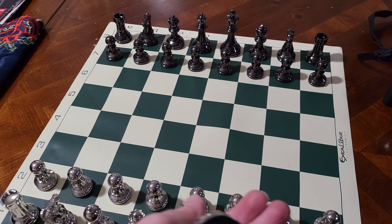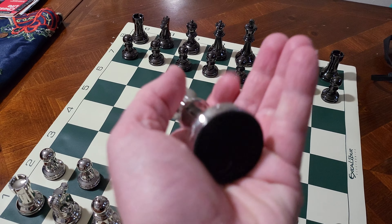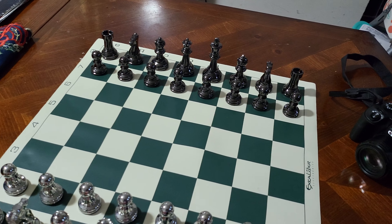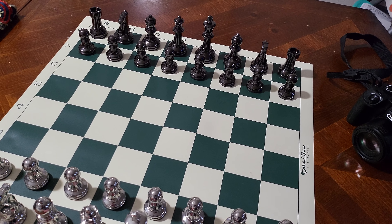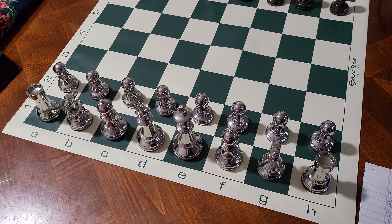Each piece has felt on the bottom. I don't edit my videos — this is just raw. And now I'm going to go over some of my best games.